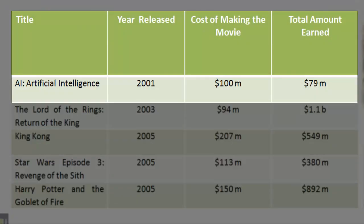The Lord of the Rings. Year released: 2001. Cost of making the movie: $100 million. Total amount earned: $79 million.